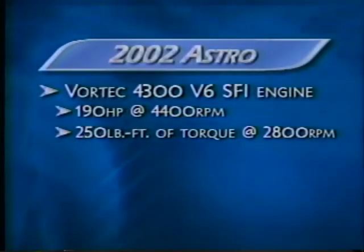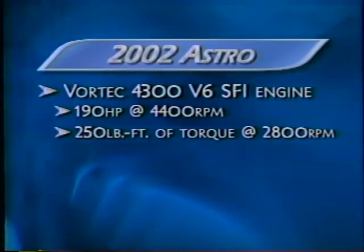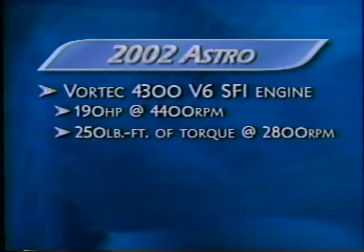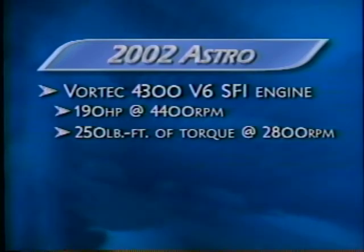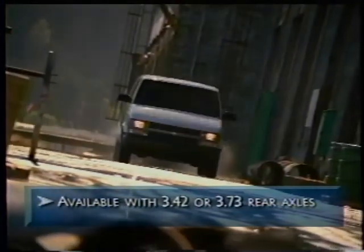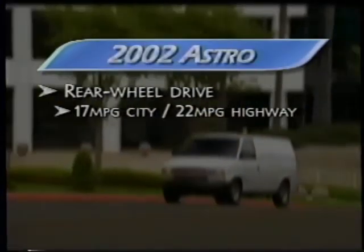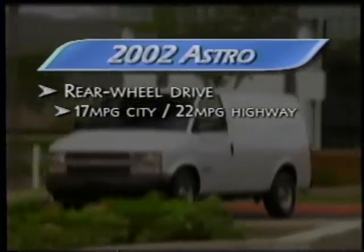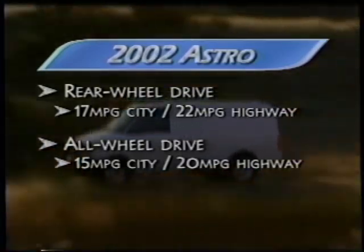The standard Vortec 4300 V6 has the largest displacement of any engine in its class, providing the torque you need when you need it. Astro's Vortec 4300 V6 delivers 190 horsepower and 250 pound-feet of torque for exceptional passing and hill-climbing capability, even under heavy loads. Astro is available with 3.42 or 3.73 rear axles. The Astro has an EPA-estimated fuel economy of 17 city and 22 highway for rear-wheel drive versions, and 15 city, 20 highway for all-wheel drive models.